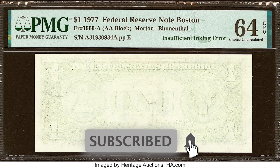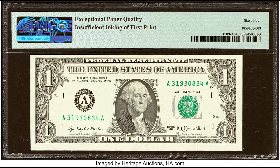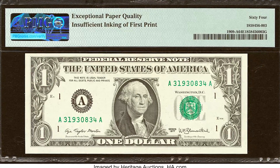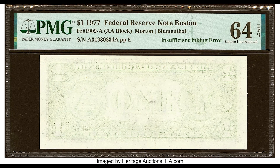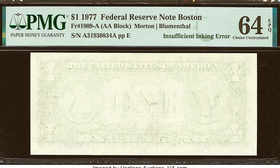A third-party company like PMG will be able to pick up on any alteration very quickly. This one got certified, meaning it's 100% genuine — it came like this from the Bureau of Engraving and Printing where they produce these bills. That's why someone turned a $1 bill into $312.